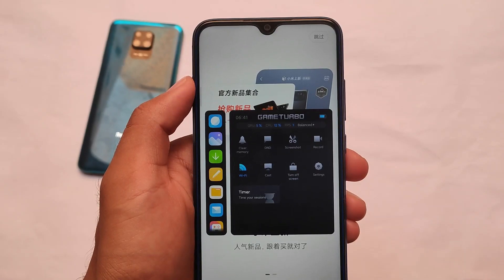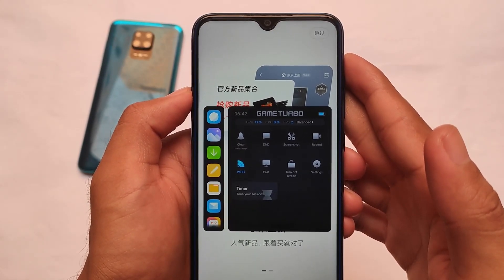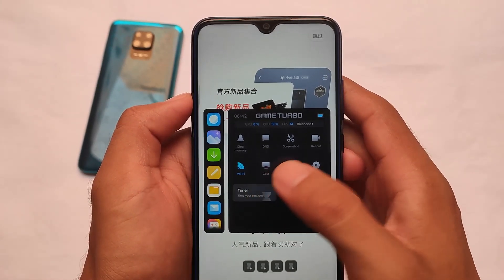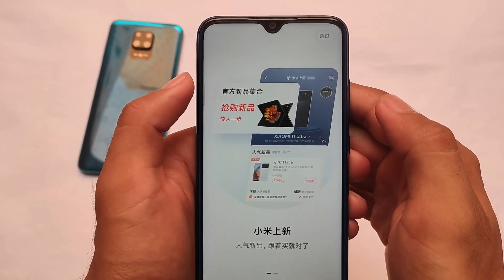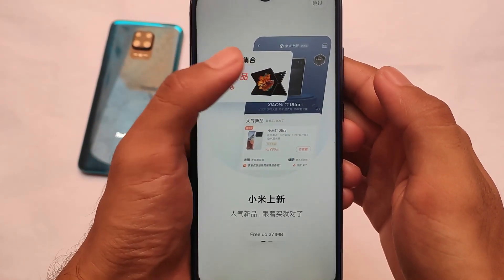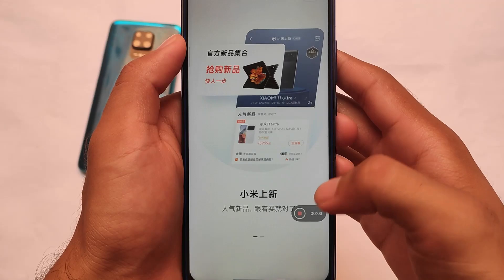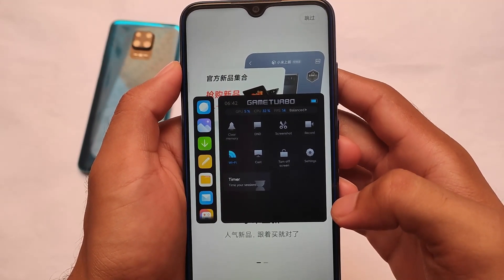Performance is what matters in MIUI, and the new Game Turbo is present here. A few days ago I made a video on the new Game Turbo but it was in Chinese language — now it's translated to English. The new Game Turbo UI looks very good. You can use the timer, Wi-Fi toggle, clear memory, screenshot — all these options are present. The screenshot feature is now working fine; previously you had to click two or three times. The clear memory, DND mode, and recording features are also working well.